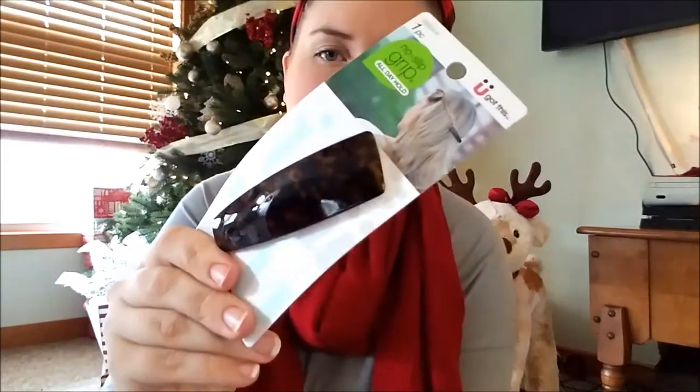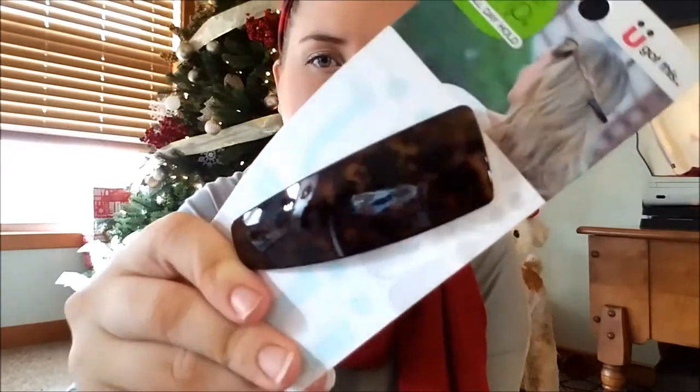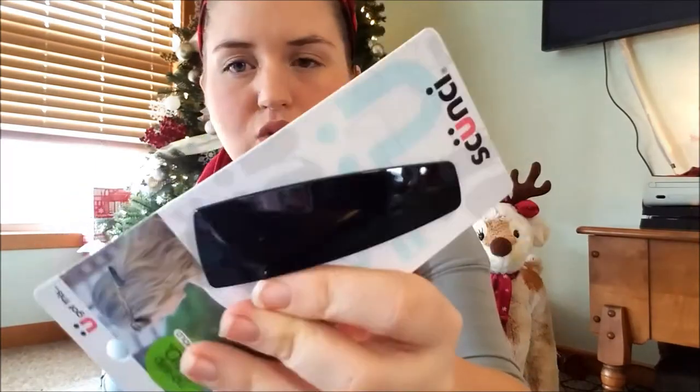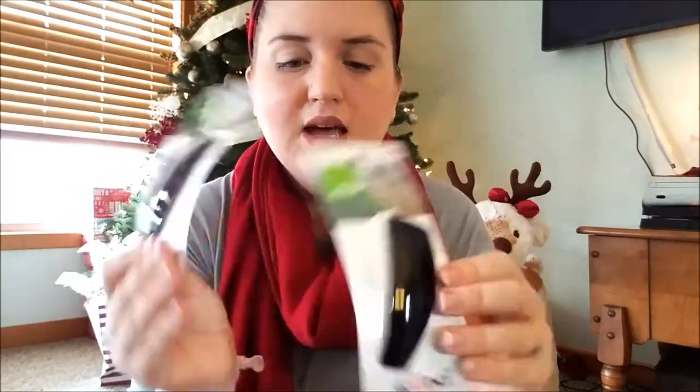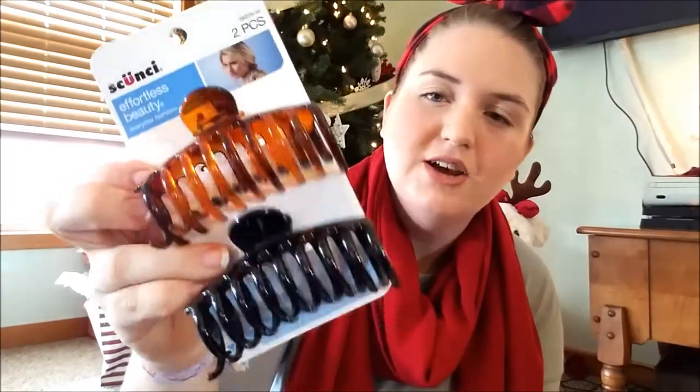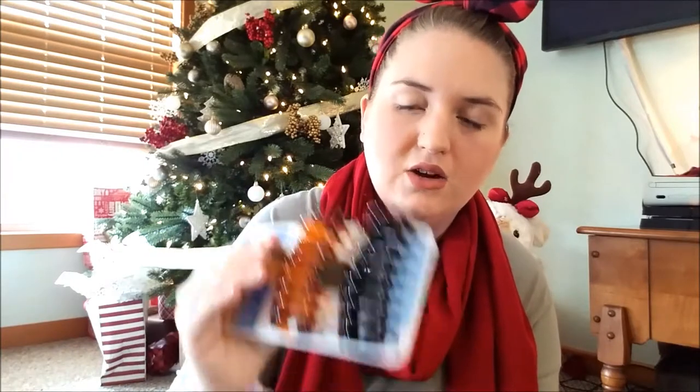I picked up two of the no-slip grip barrettes — one is that brown and black splotchy-looking one, and then one is just totally black. I picked these up as little stocking stuffer gifts for my mother because she uses these in her hair a lot, so I thought she would like these. And then I picked up a couple of the claw hair grip things — I use these a lot, and since it's from a better brand, I know these aren't going to break as easily.